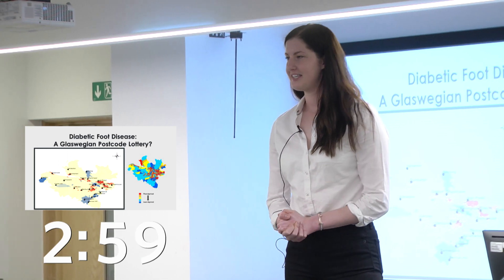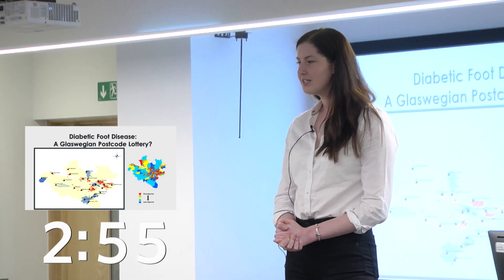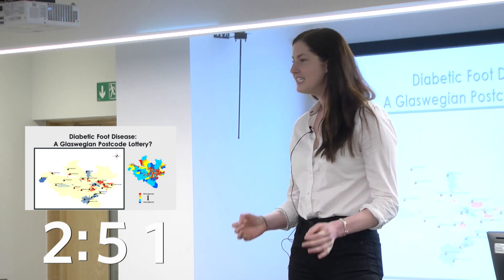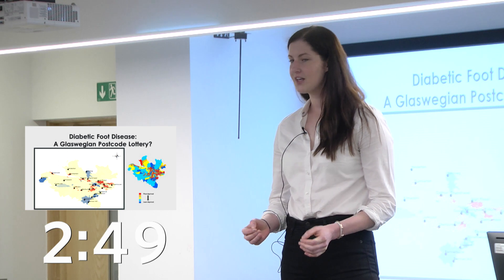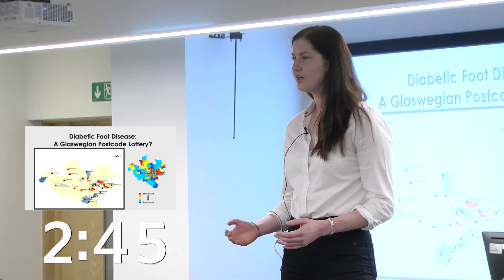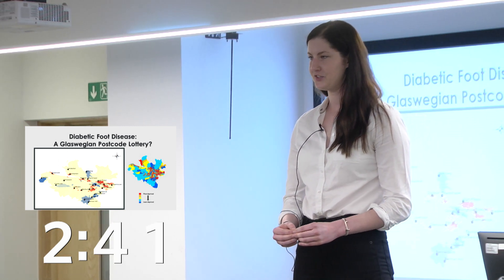Throughout the world, it is estimated that every 30 seconds, one limb is amputated due to diabetes. In 85% of these cases, an open wound on the foot or a diabetic foot ulcer will have been the initial event prior to the amputation.